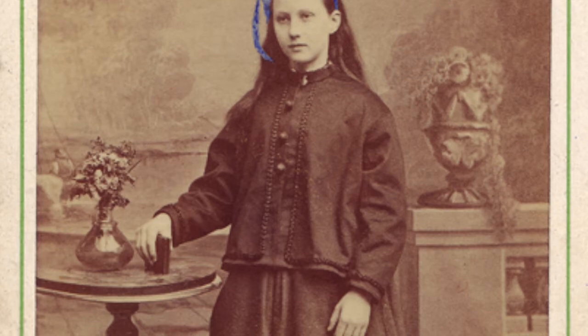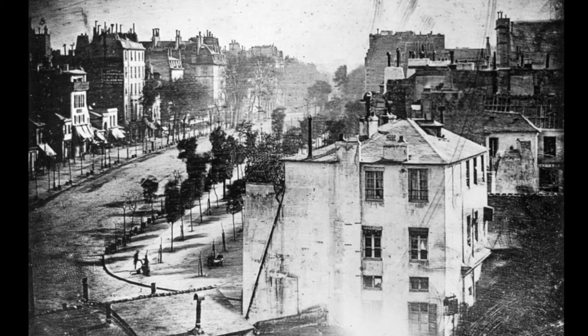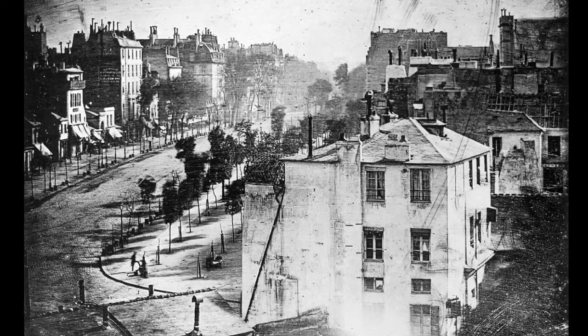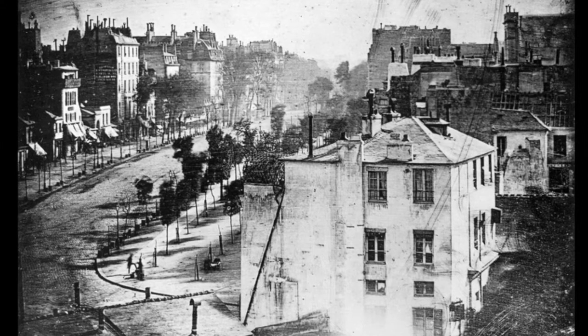Photography — recording images by the action of light on a sensitive material — was invented in the early 19th century. One of the earliest, if not the first, images of a person in a photograph was taken by Frenchman Louis Daguerre in 1838. The image shows an empty street, but because exposure time was over 10 minutes, the usually busy moving traffic was not able to appear. The exception is the man at the bottom left, who stood still getting his boots polished long enough to show.